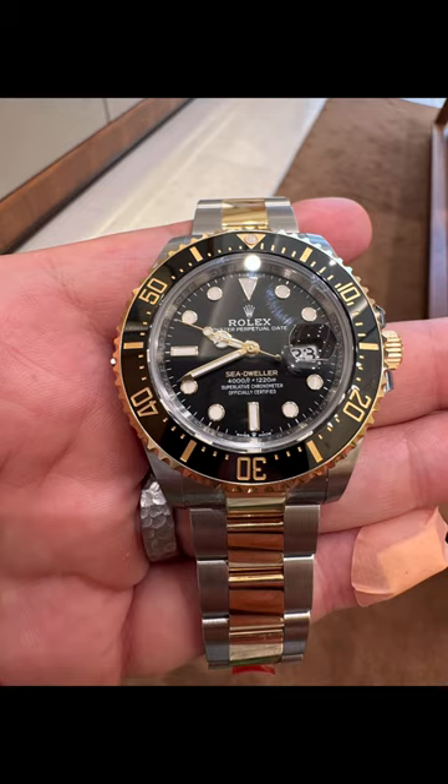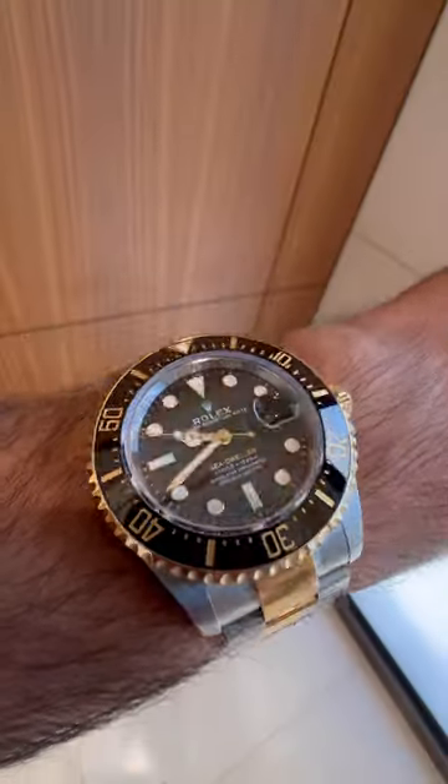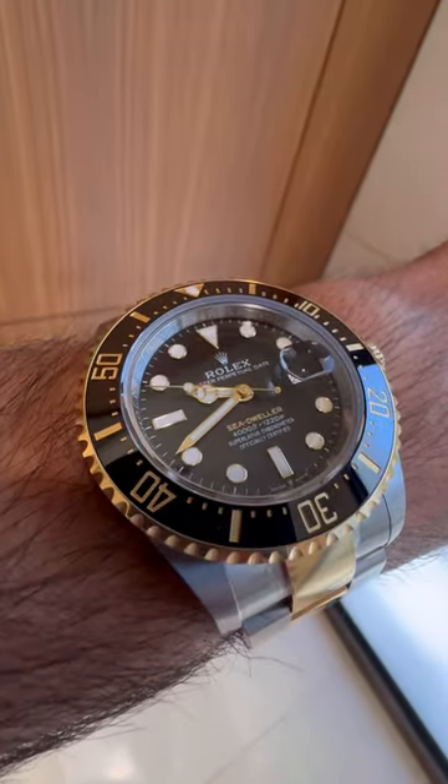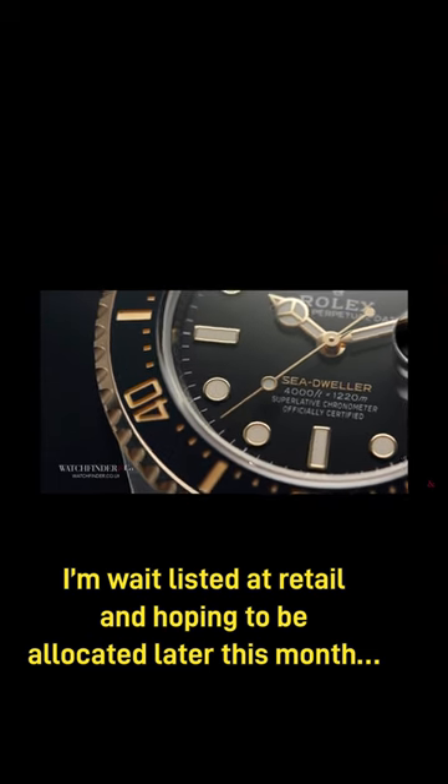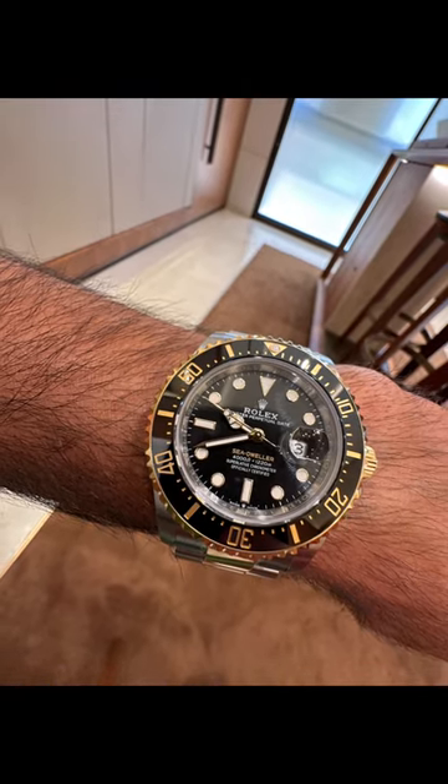Here are the four watches I hope to get next. First, the Rolex Sea-Dweller. Not as popular as a Sub but larger and with more heft. The two-tone yellow gold steel elevates it for me and I love that contrast of black and gold.